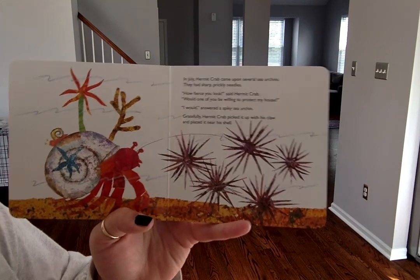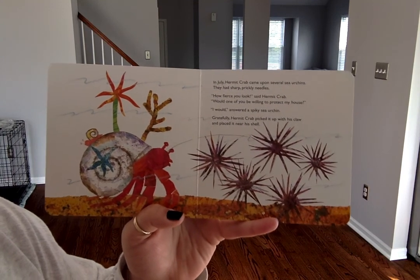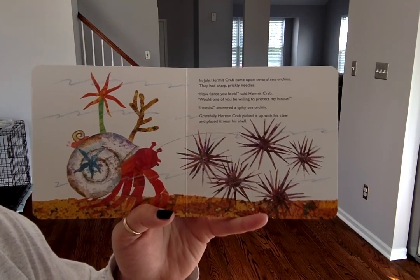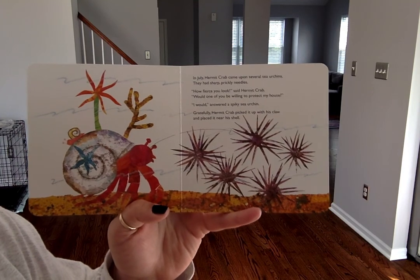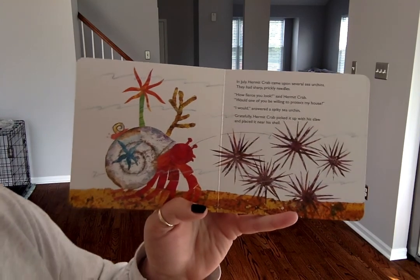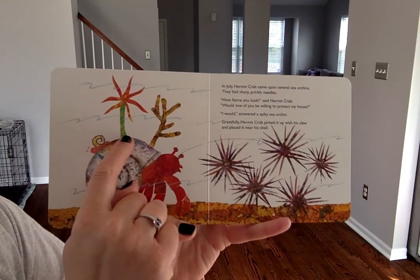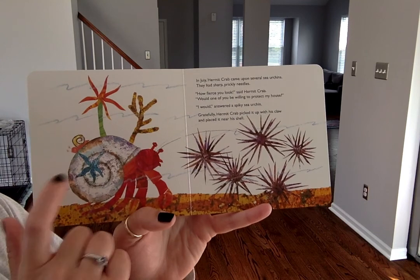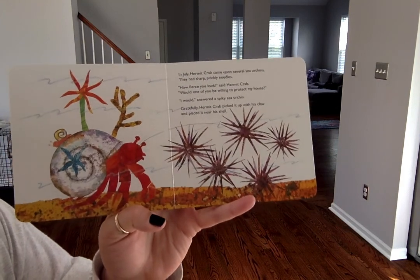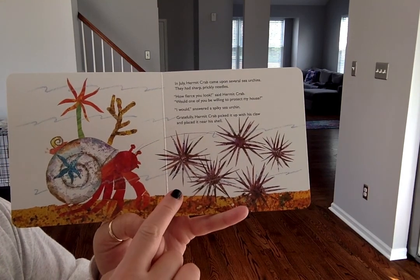In July, hermit crab came upon several sea urchins. They had sharp, prickly needles. "How fierce you look," said hermit crab. "Would one of you be willing to protect my house?" "I would," answered a spiky sea urchin. Gratefully, hermit crab picked it up with his claw and placed it on his shell. Tell me what he picked up first: a sea anemone, then a starfish, then coral, then a snail, and just now a sea urchin.